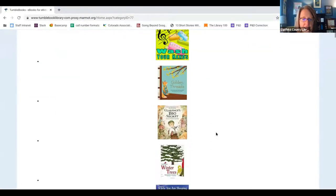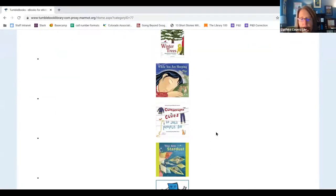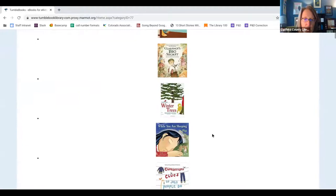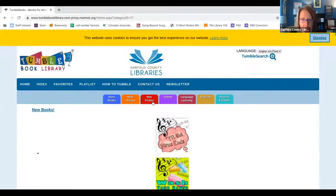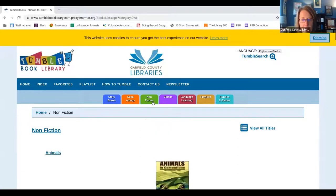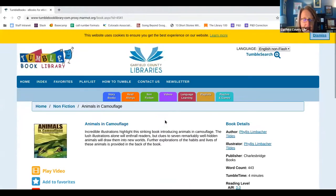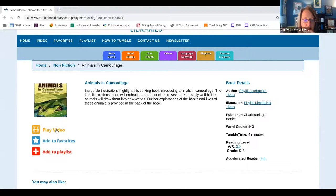There's a ton of resources here for kids. Some of them are read-alongs, there are games, and there are videos of books being read to children. I'm going to go to Nonfiction and choose the first book, Animals and Camouflage, then click Play Video. Once you click Play Video, it starts a video that looks like the book, and it highlights the words as they're being read — just like sitting on your lap and reading to them.